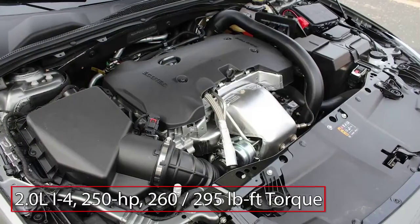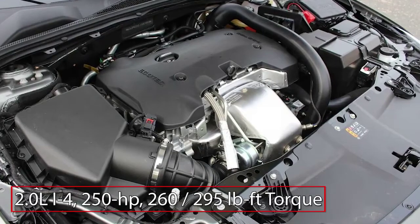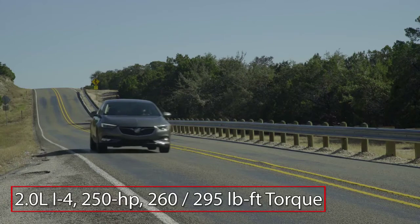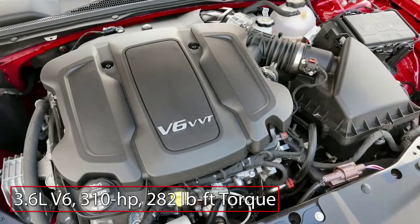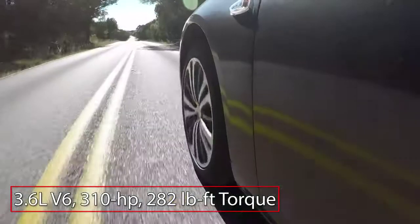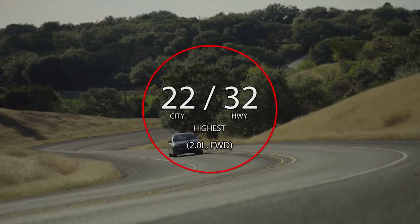Performance choices for the Regal Sportback start with a 250-horsepower, 2-liter turbocharged inline 4-cylinder engine, sending power to the front wheels through a 9-speed automatic transmission or available all-wheel drive via an 8-speed automatic. The Regal GS features a 310-horsepower, 3.6-liter V6 paired with a 9-speed automatic and all-wheel drive.